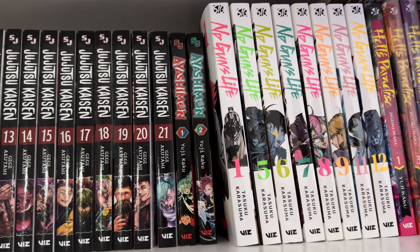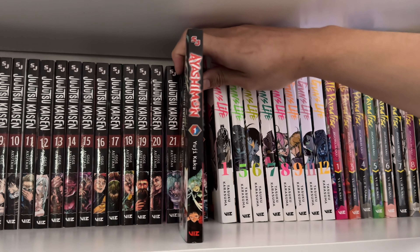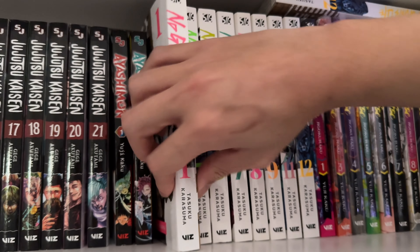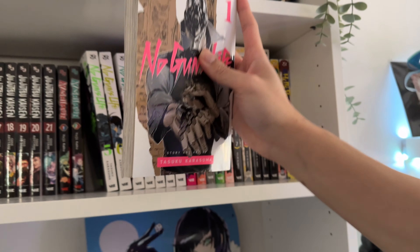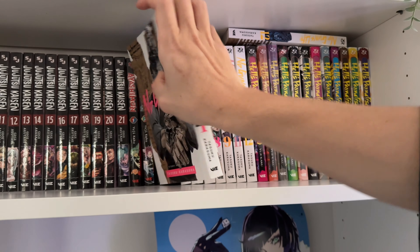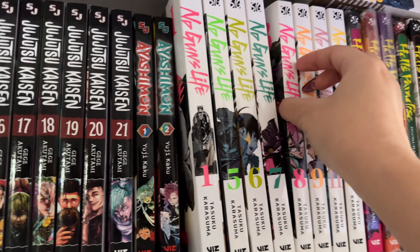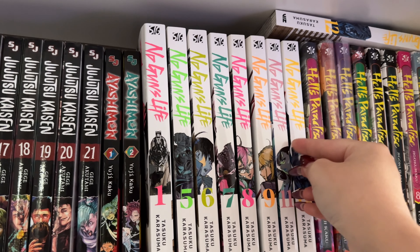Moving on, we have Ayashimon — I haven't read it yet but I'm looking forward to it. It looks great, and I did like Hell's Paradise so it looks promising. Moving on to No Guns Life — again, I looked at it aesthetically. I love cyberpunk, dystopian stories and aesthetics. It has a lot of action, and the details of the characters and scenes are absolutely insane. The covers are very clean and very detailed.